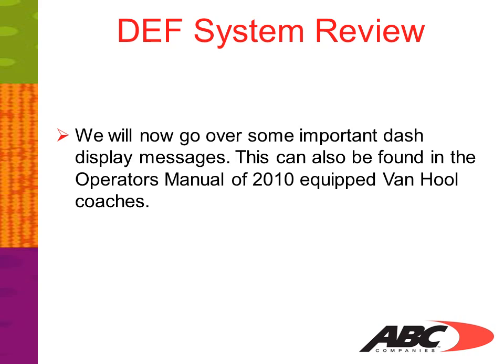We will now go over some important dash display messages. This can also be found in the operator's manual of 2010 equipped Van Hool coaches. These display symbols are also available in a printable PDF file. You can find the link next to where you found this webcast.